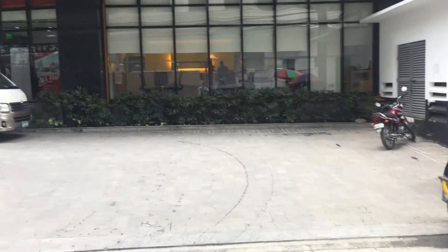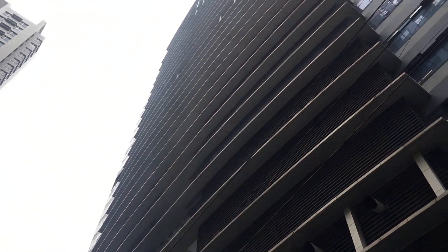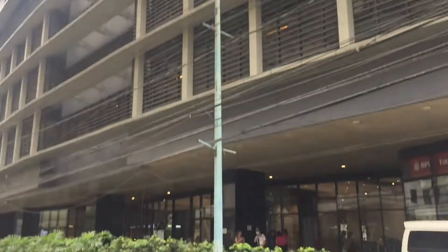Right across Aveda Aston and beside the Makati Police Station, we have the Tech Zone building, which is full of BPOs.